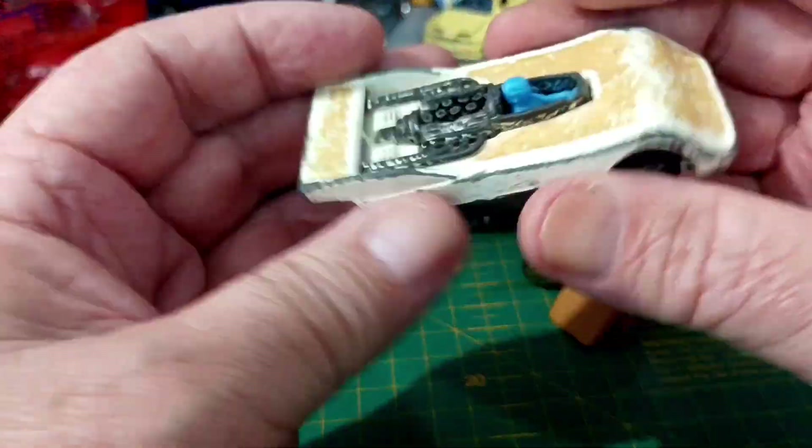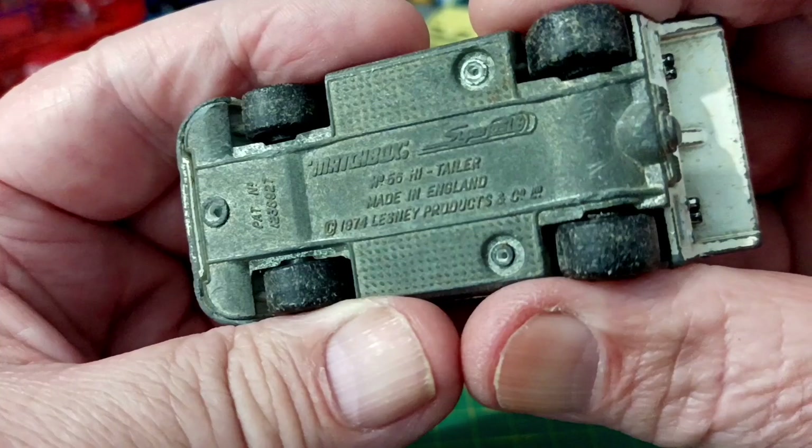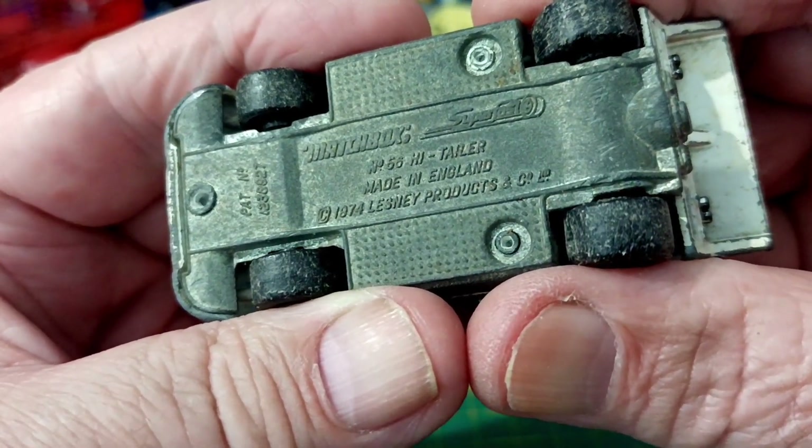But the last one was the one that I spotted and thought, oh, that's cool. It's the Matchbox number 51, Hightailer.